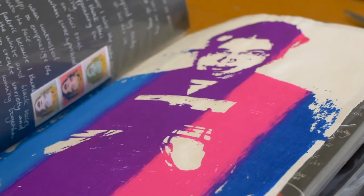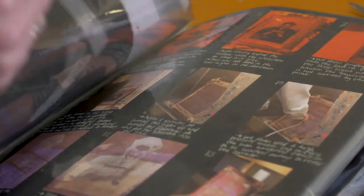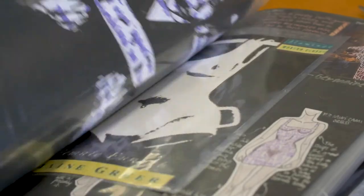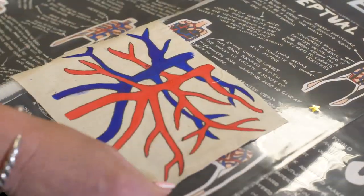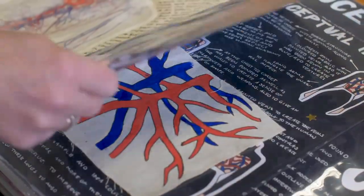This subject leads to a VCE pathway known as Studio Arts and many students have then gone on to study fashion, visual merchandising, interior design and architecture.